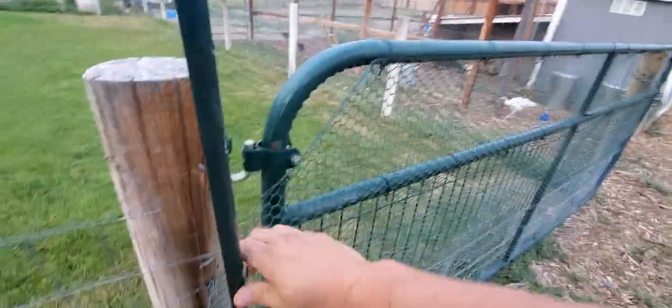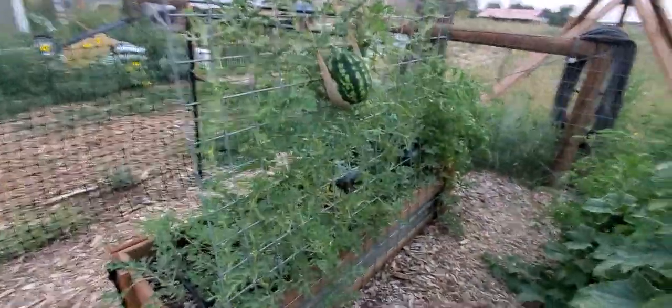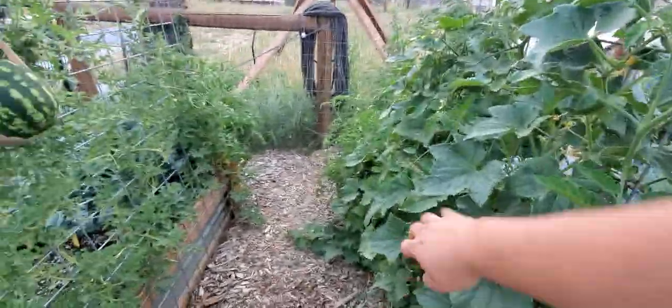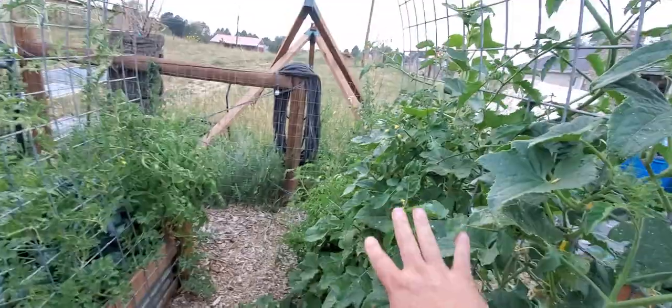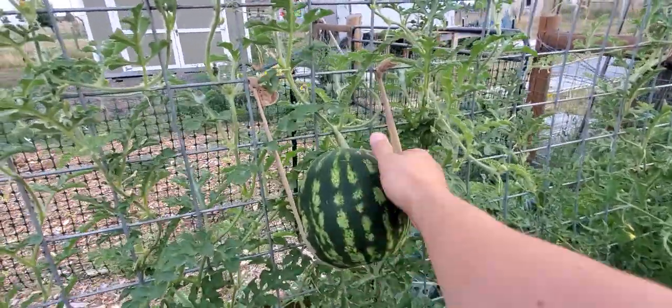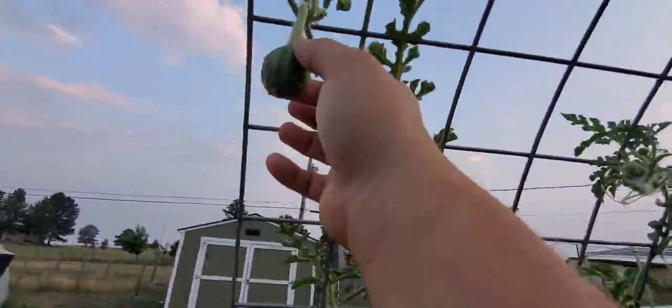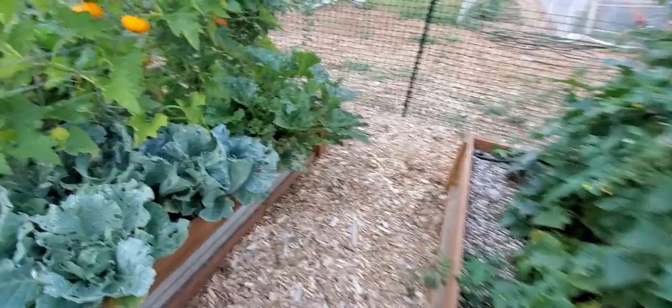In our raised containers we have had more cucumbers than we know what to do with — I'm turning into a pickle. Our watermelon plant is growing on a trellis and needs pantyhose to hold up the melon — doing pretty good. We finally have a lot of melons going, and we have a ton of tomatoes and cucumbers.